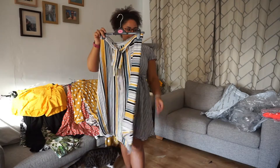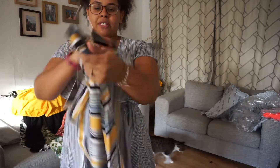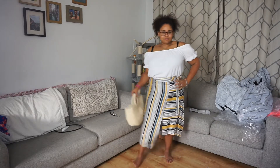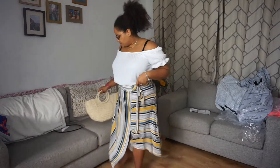The last thing I'm showing you is this kind of handkerchief style skirt. It's in a stripy print, it's got a zip at the side and a tie at the front. I can only think to call it a handkerchief style but yeah, it's quite cute.